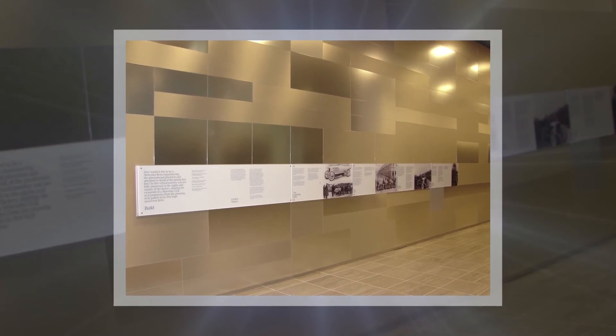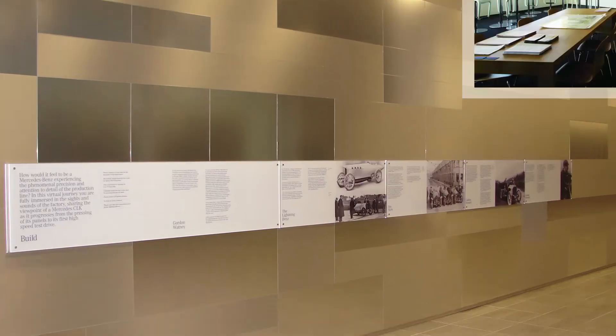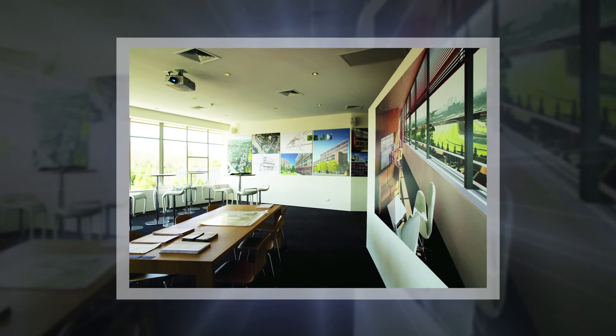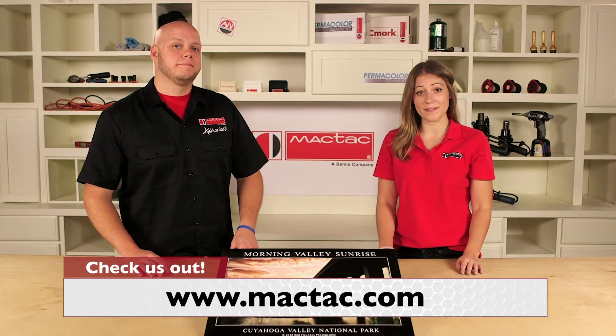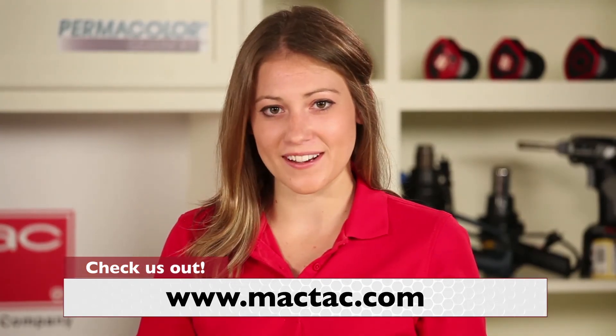So if you have a short or medium-term application that needs to be cost-effective and easy to finish, choose Permacolor Gemini XT. For more information on MACTAC mounting films, visit MACTAC.com. And remember, stay sticky, my friends!